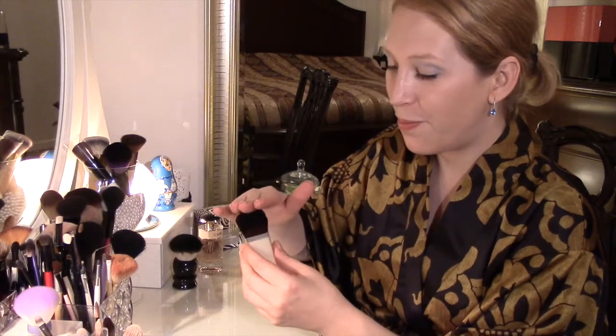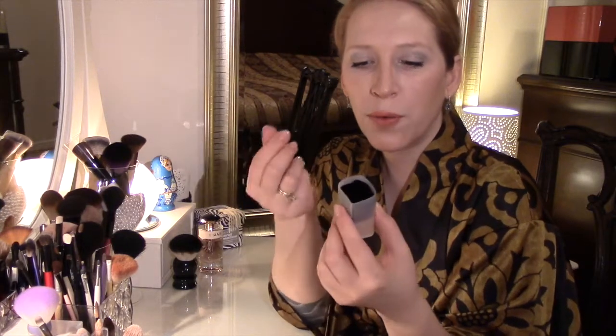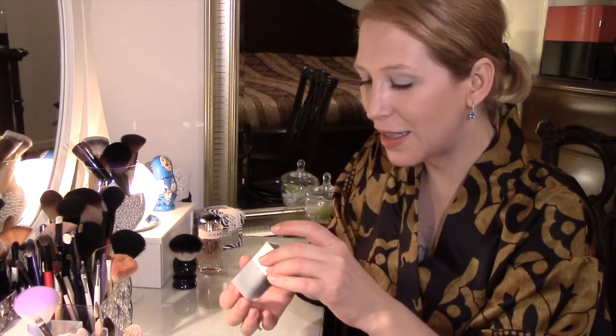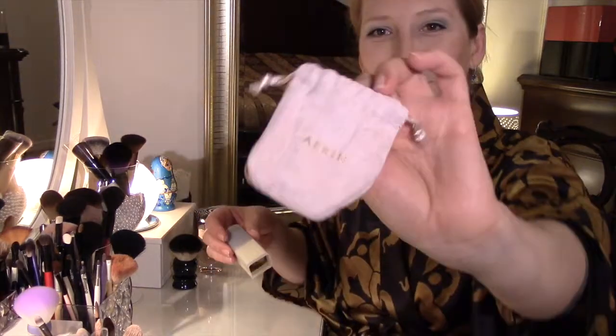Небольшое дополнение в мою коллекцию. Держу её прямо вот так в такой пластиковой штучке. Вообще все кисти, которые я приобрела за последние полтора года, я держу в их протекторах — таких гардах, оболочках, которые предохраняют кисточку, чтобы она не портилась и держала форму. Шикарная кисть Aerin Lauder — для моей коллекции в таком вот розовом мешочке.